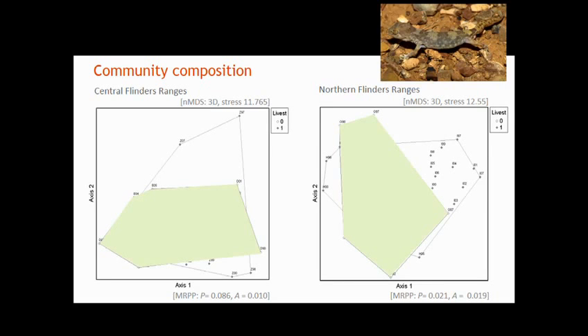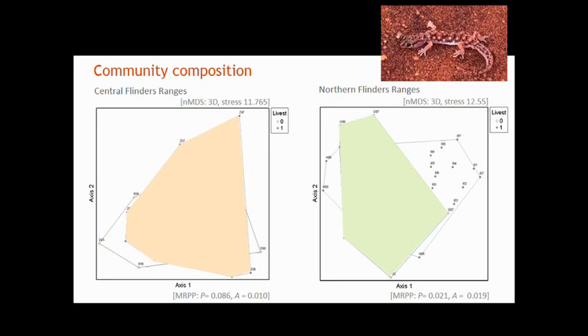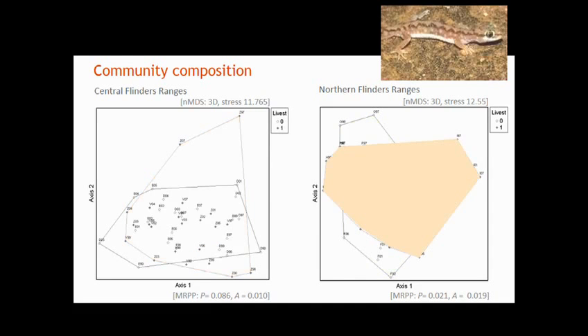This gives the chance to identify indicator species — are there specific species benefiting more from this change? The pink-blotched gecko was unique to areas where stock had been removed in both the central and northern Flinders Ranges. The beaked gecko had a disparate response — unique to stock-removed areas in the north but to stock-retained areas in the central ranges. The beaded gecko was only unique to areas where stock remained in the northern Flinders Ranges.